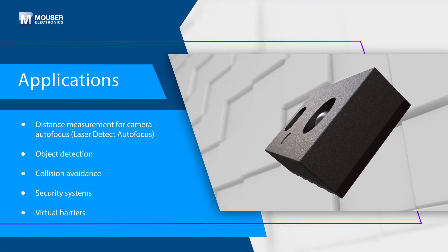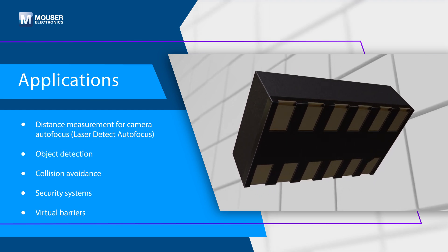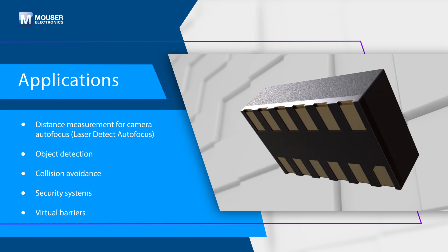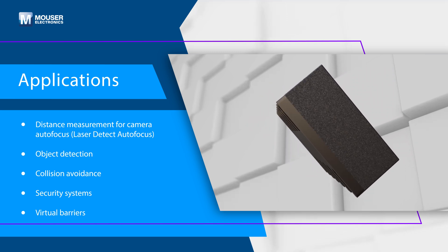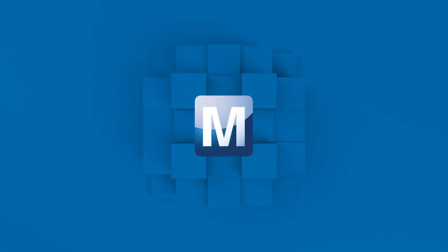The AMS OSRAM TMF 8806 is a top choice for a wide range of applications including distance measurement for camera autofocus, mobile robots, object detection for inventory management, and more. Discover how to optimize your new product designs at mouser.com.